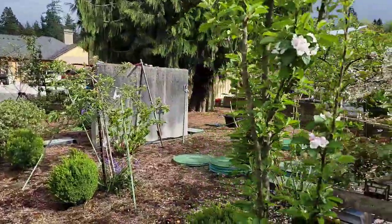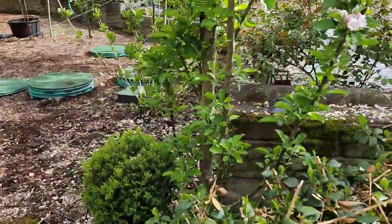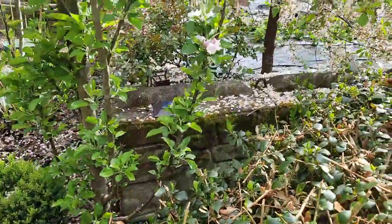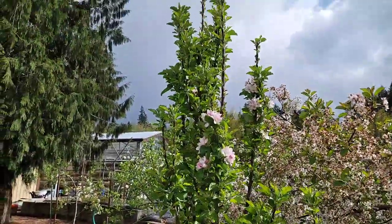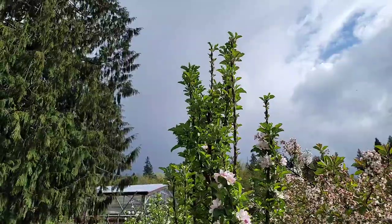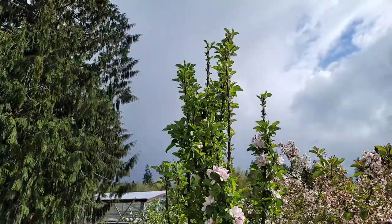Here's another columnar apple — this is a green type. It's a little wider but still within three feet, and they go up to about 15 feet or so. This one is maybe 10 feet.